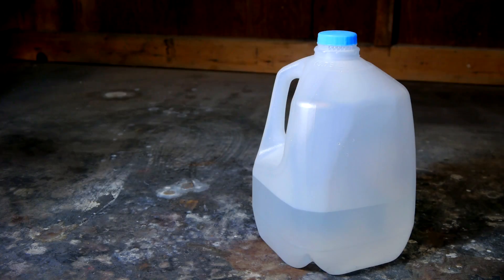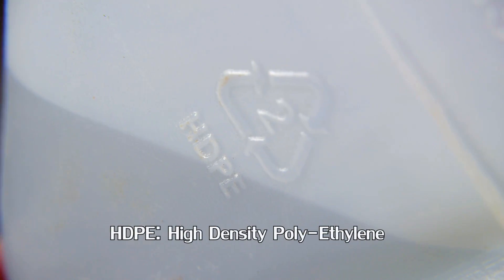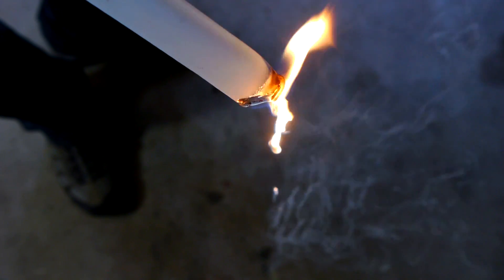An interesting demonstration is to take a plastic water jug, making sure that it is marked as HDPE, and cut it into strips. When the strips are ignited, they rain drops of fire that occasionally make very unusual sounds.